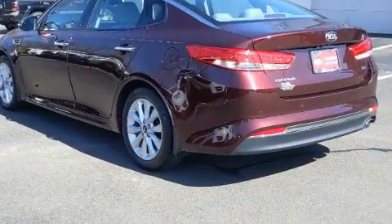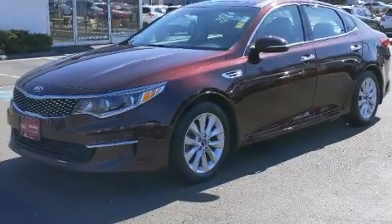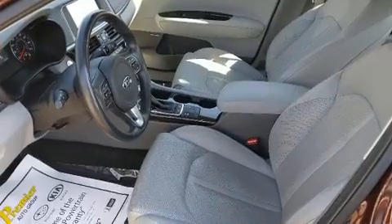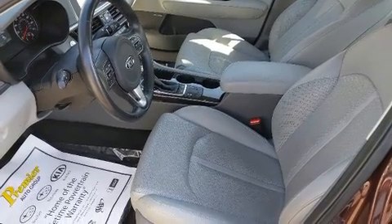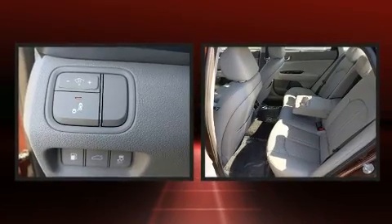transmission. Kia infused the interior with top-shelf amenities such as delay off headlights, adjustable headrests in all seating positions, a power seat, heated steering wheel, power moonroof, blind spot sensor, and leather upholstery. Rear passengers enjoy the seat heating functionality,